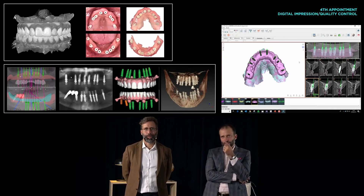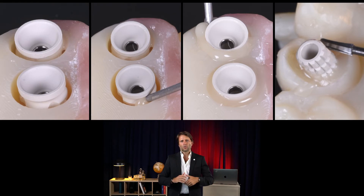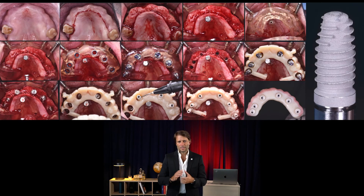For every doctor that joins us, you'll also master the DSD implant workflows for all different types of cases. See you in São Paulo, Brazil, placing implants and having fun!